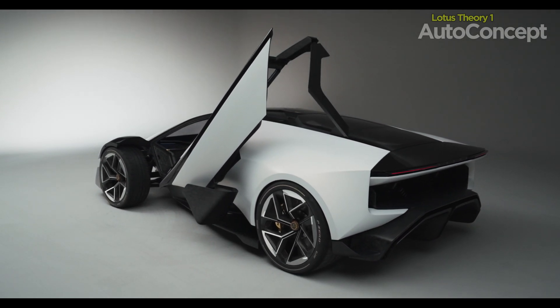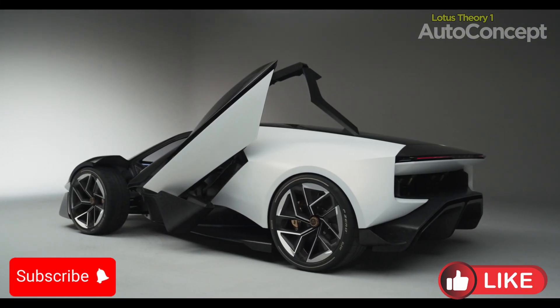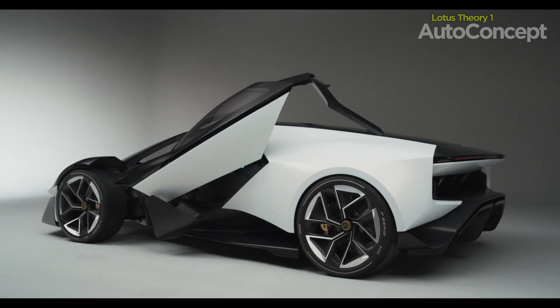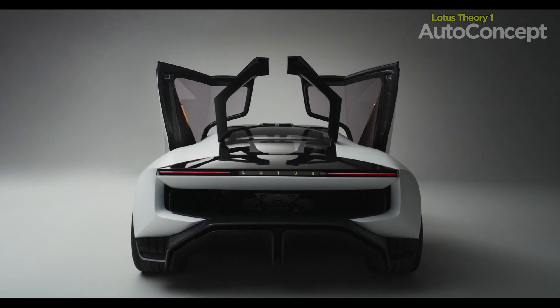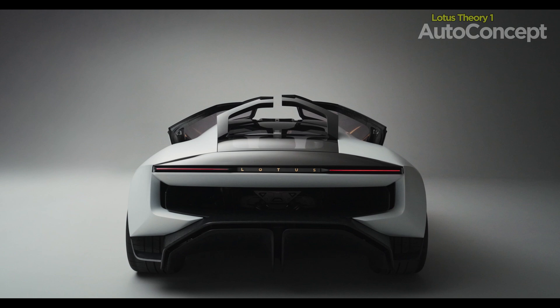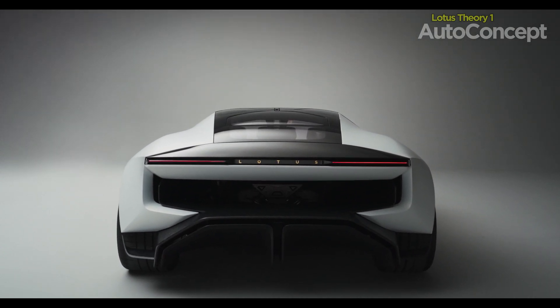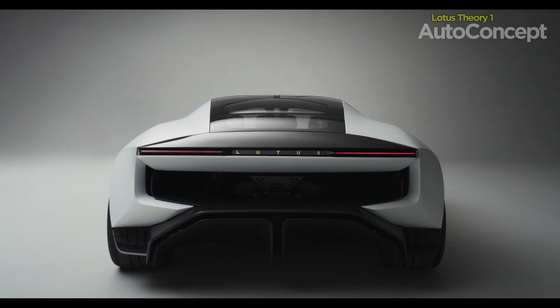The Lotus Theory is more than just a concept. It's the blueprint for the next generation of Lotus vehicles, and it's already being implemented in some of their upcoming models. Take the Lotus Evija, for example — a hypercar that's fully electric yet retains the core principles of Lotus design: lightweight, agile and incredibly fast. The Evija is the first glimpse of what the future holds for Lotus under this new theory.